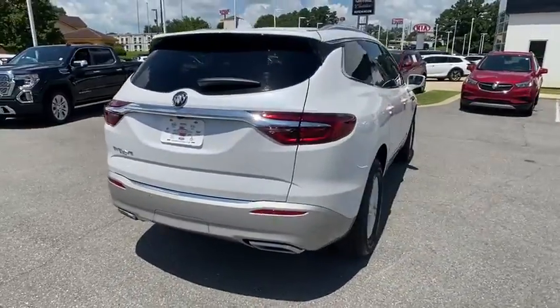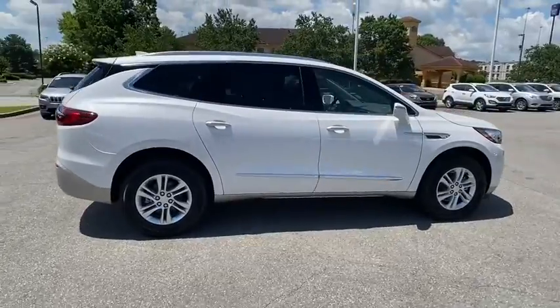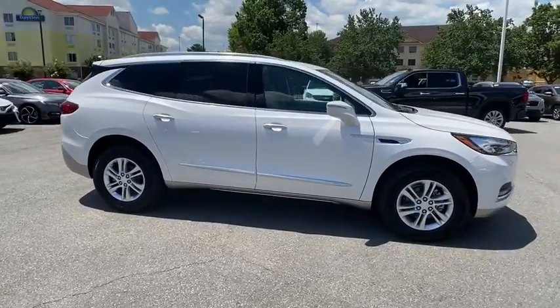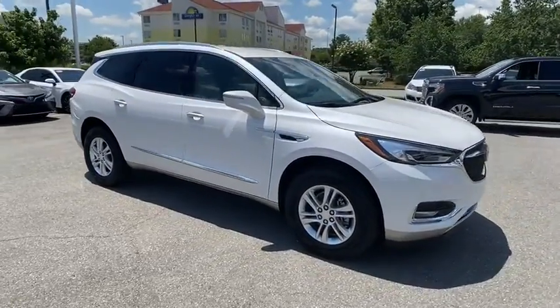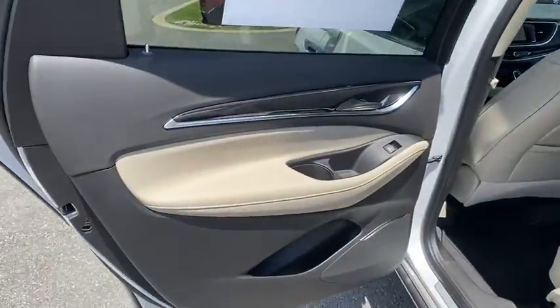Traction control, power liftgate, power passenger seat, dual airbags, leather-wrapped steering wheel, power steering, floor mats, four-wheel disc brakes, center armrest, active suspension system, universal garage door opener.